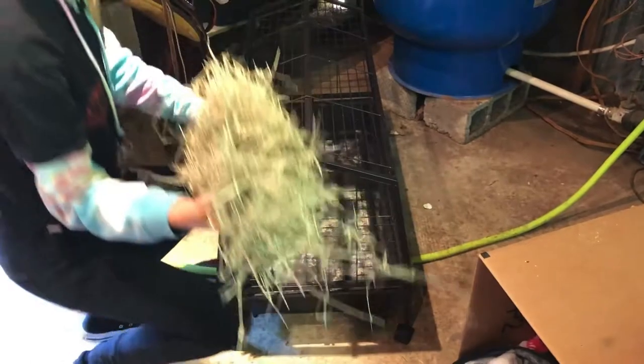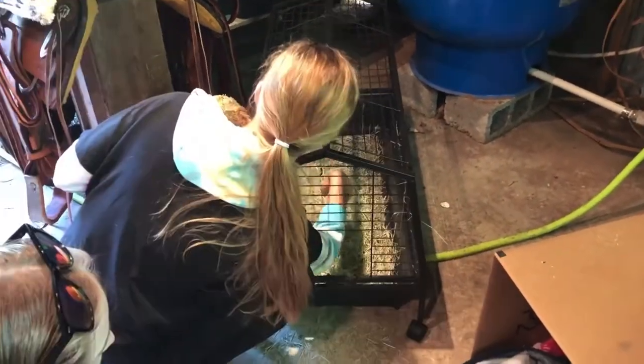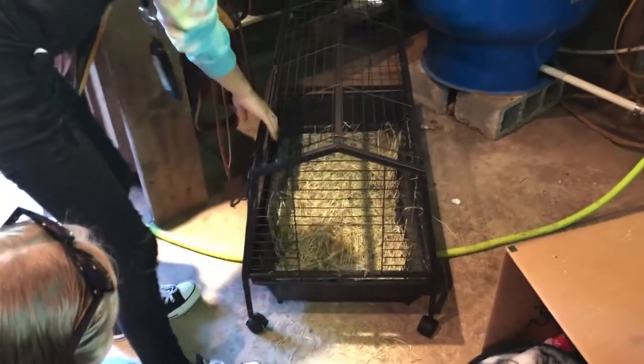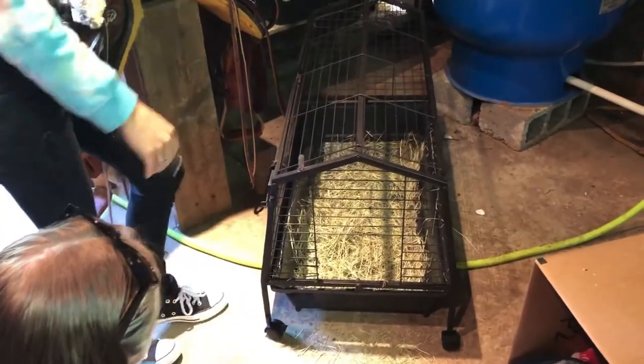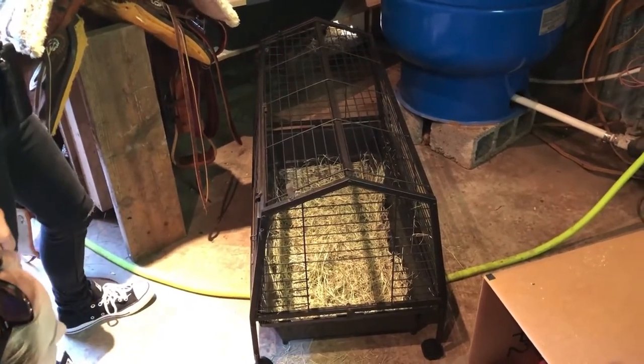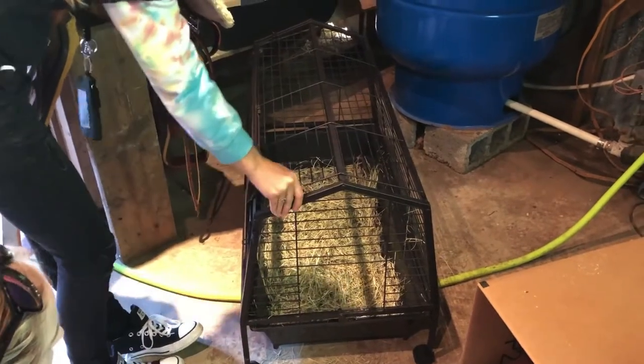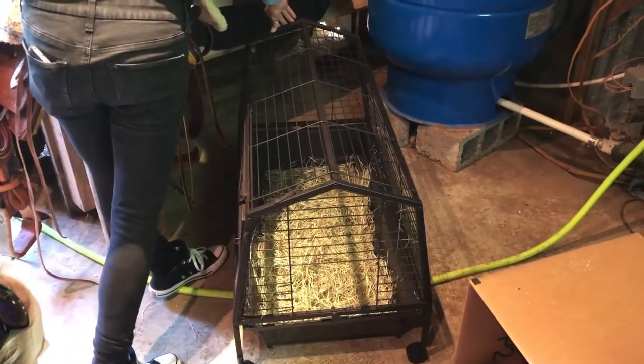So we got this cage off of Craigslist, a really good deal. We are going to transfer Yuri and the kitties into here. That way, when they start to get bigger, they will not be able to roam around too much on their own when mom leaves.